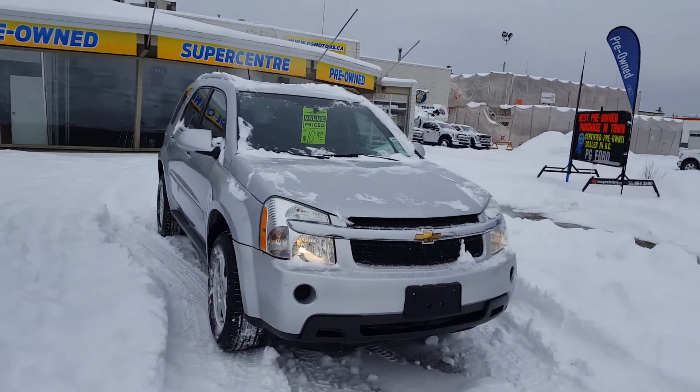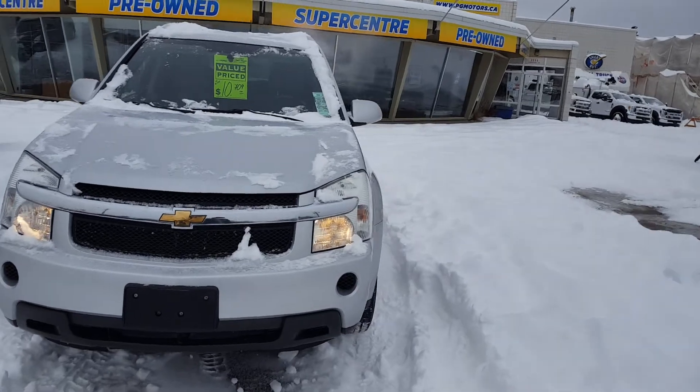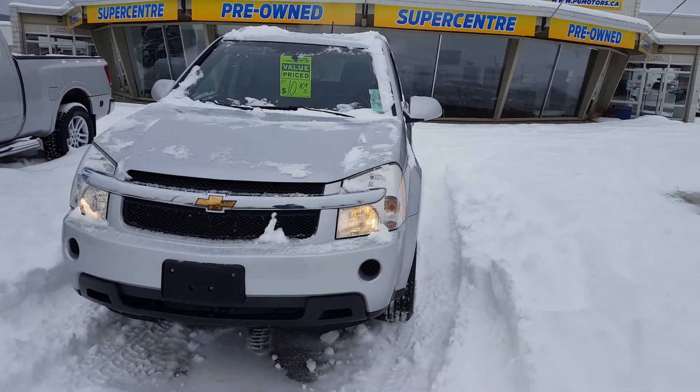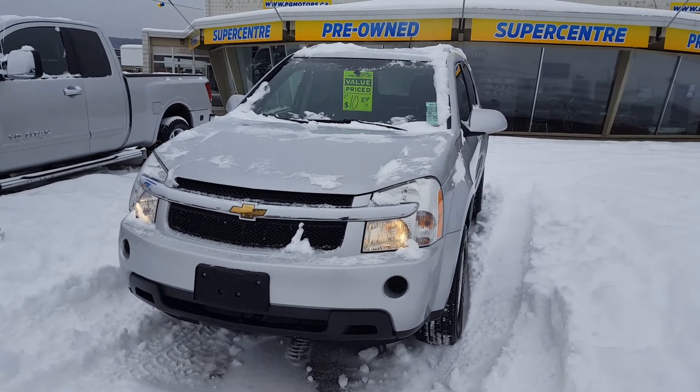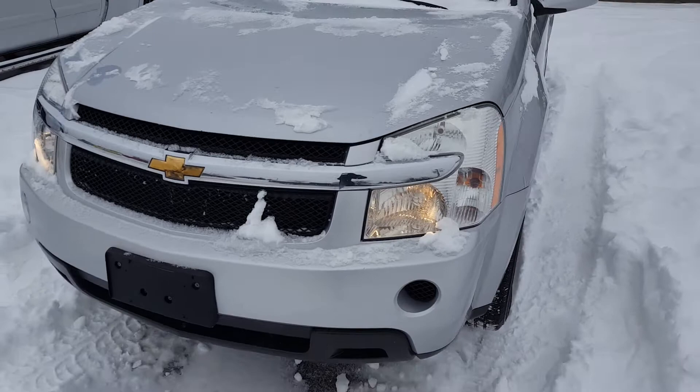Hello everybody here at PG Motors. About to take a quick look at this pre-owned 2009 Chevrolet Equinox LT trim in silver. This SUV has four doors, all-wheel drive, and a 3.4 liter V6 engine. I'll show you some of the interior and exterior features.